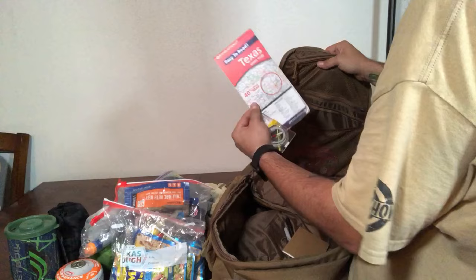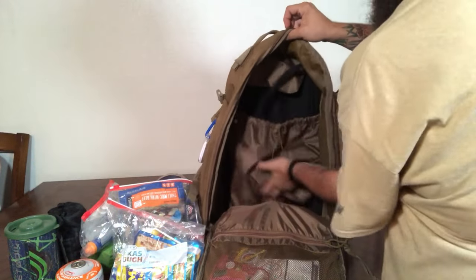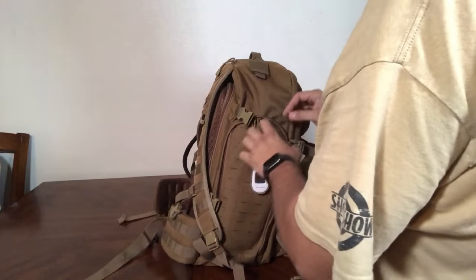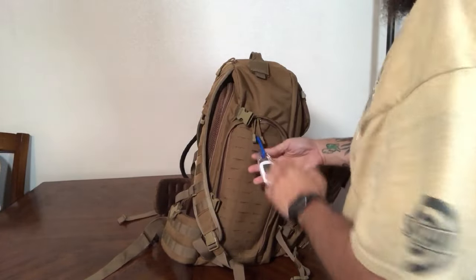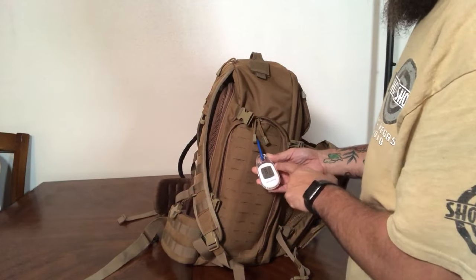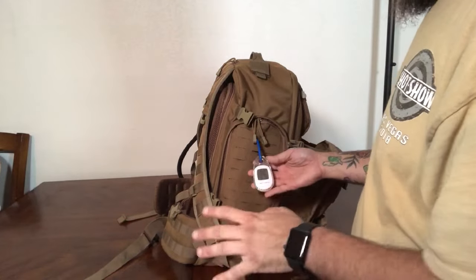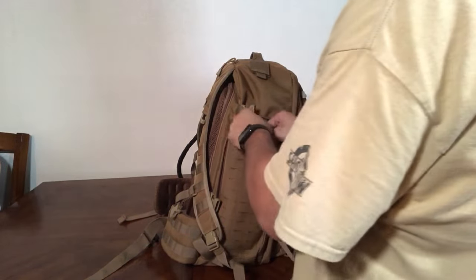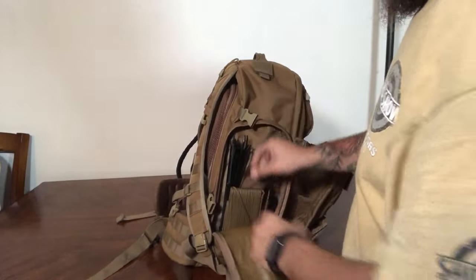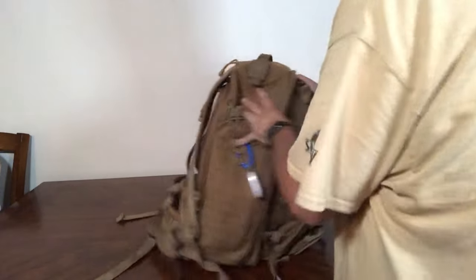I also have a compass to go with the map. My water bladder is currently full and snakes out to the outside for easy hydration. On one side pocket on the outside I carry a thermometer — a cheap one from Amazon — that tells the current temperature and the minimum and maximum temperatures over a 24-hour period, so I know what I'm dealing with.